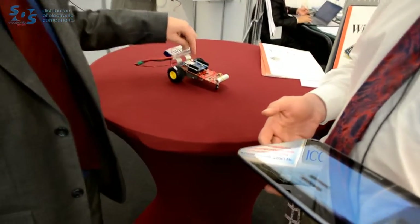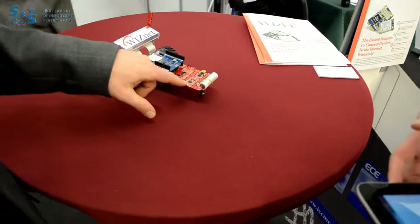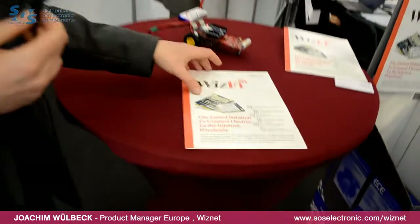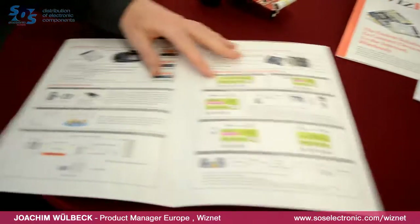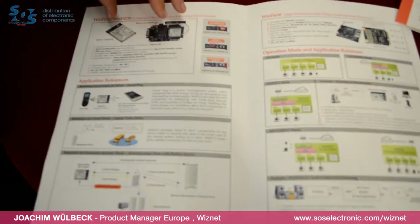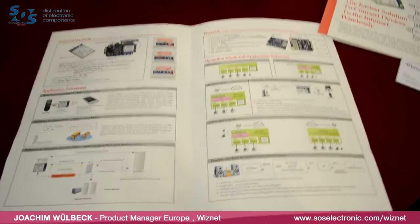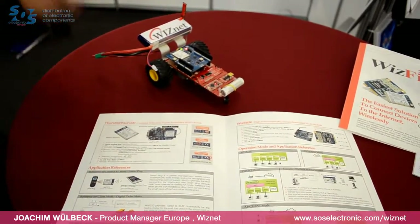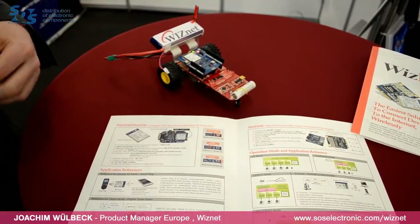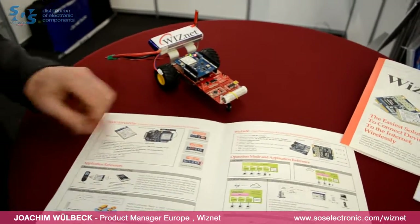What we have here is our WIZfi module with the TCP/IP stack inside. We use the SPI interface to connect to a small 8-bit micro and we have the web server application here. We have seen a demonstration of one of our WIZfi modules. The difference between client modules and the access point module is that our client module is also able to be an access point — we call that limited access point functionality. You can connect up to three mobile phones, smartphones, or computers to our client module and use it as an internet interface.